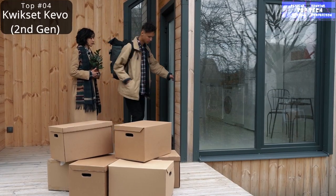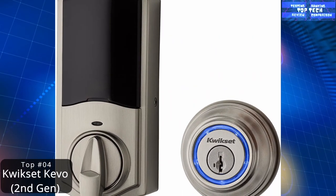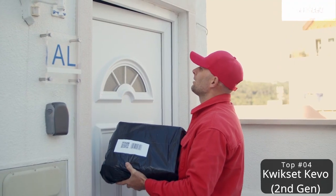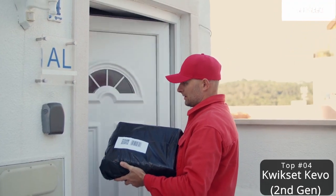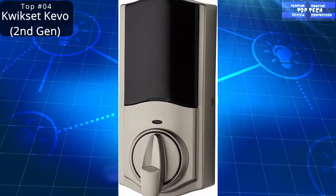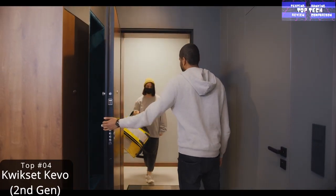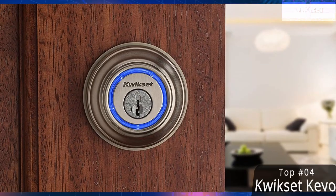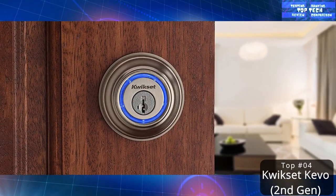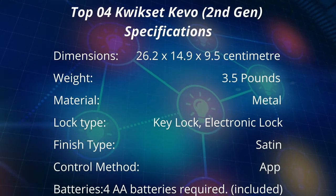Send and manage e-key access via smartphone, receive notifications, and monitor lock history. Works with a fob or traditional key, with new advanced smart key security. It works with select iOS and Android devices. Similar to the first generation Kevo, it includes Bluetooth and multiple device compatibility, but the design is more streamlined, the connection is more reliable, and e-keys are available at no extra charge.